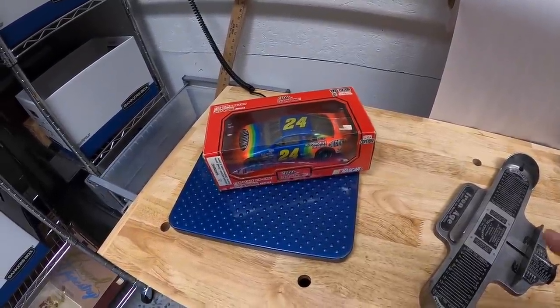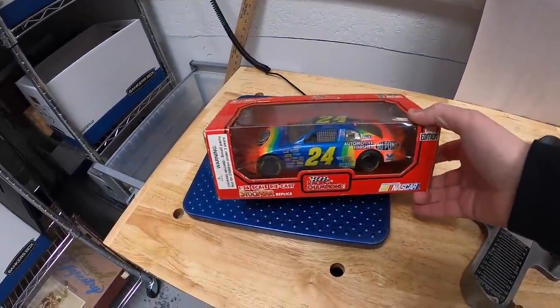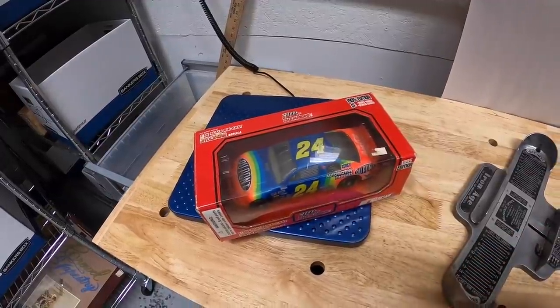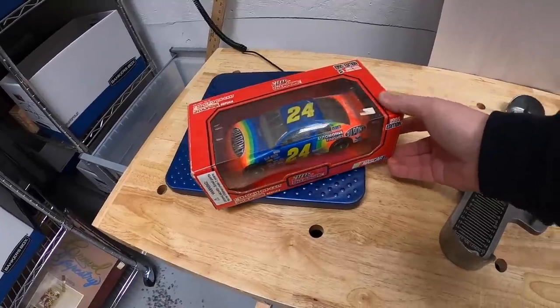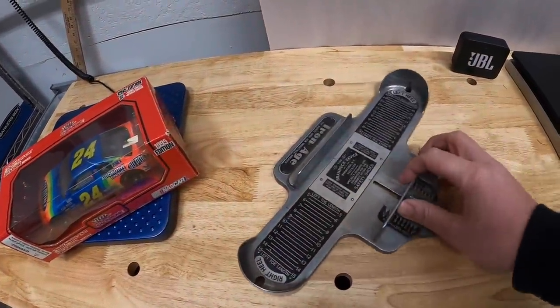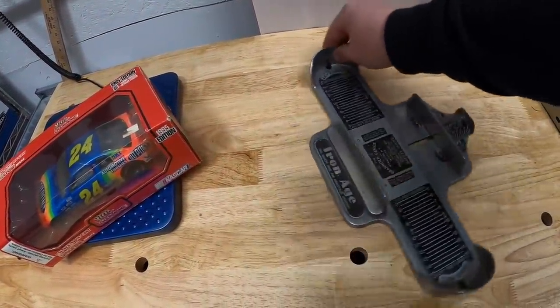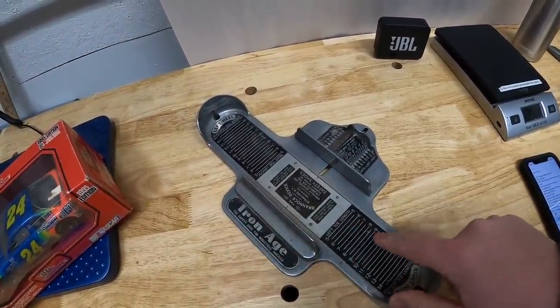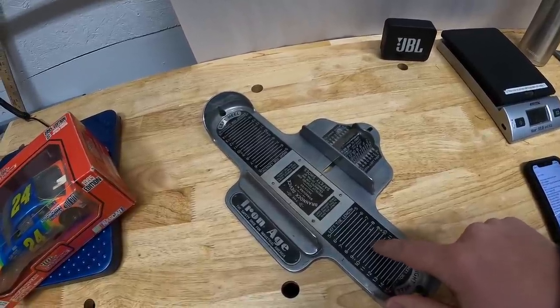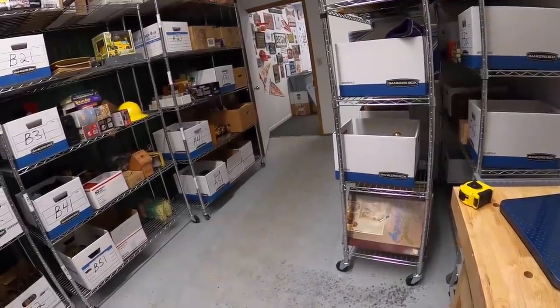The first couple things I'm shipping out are sales I made outside of eBay — viewers that reached out to me via email. First is this Jeff Gordon diecast car I got in that recent bulk buy last week, going out to Shane for $20 free shipping. Next is this Brannock device — it's a shoe measure, pretty cool, something you'd see inside stores. That was also part of the bulk buy and it's going to Bruce for $30 free shipping. Shane and Bruce, thank you both for your support!